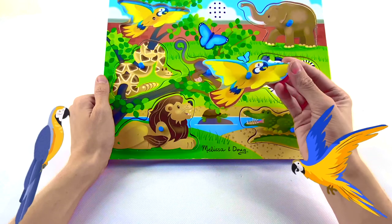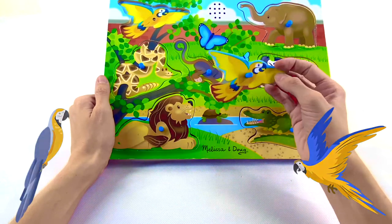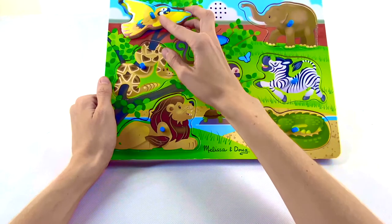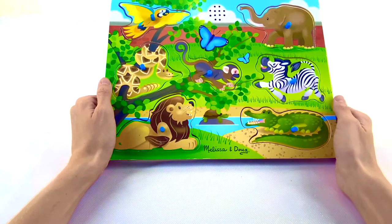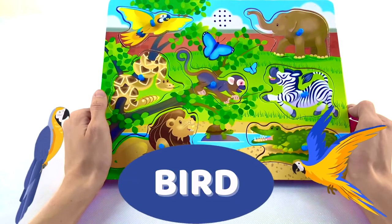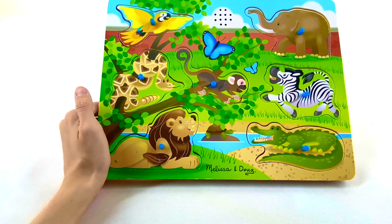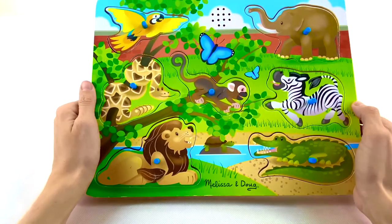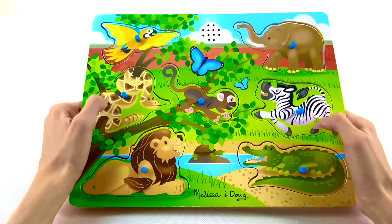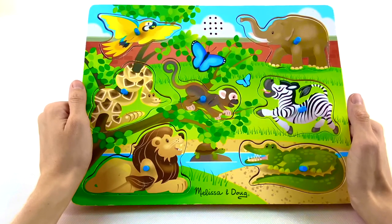And our last animal — what is this animal? Let's figure out where it goes. That sounds like a bird! Bird starts with the letter B. We're all done with this puzzle. You guys did a great job helping me figure out where all these animals go, what they are, and what the first letter of their name is.